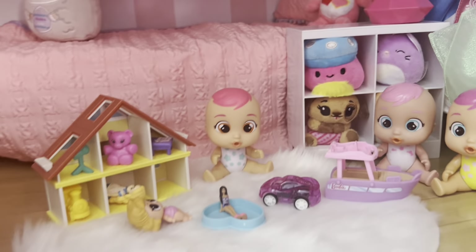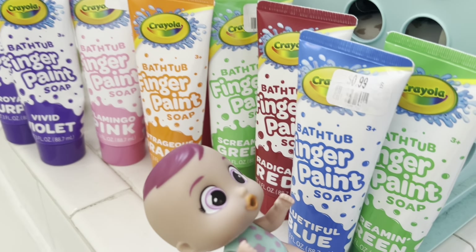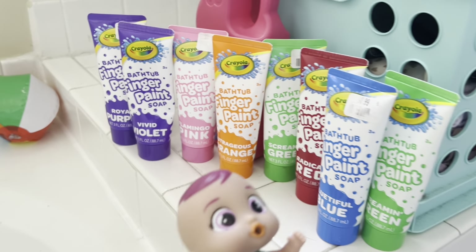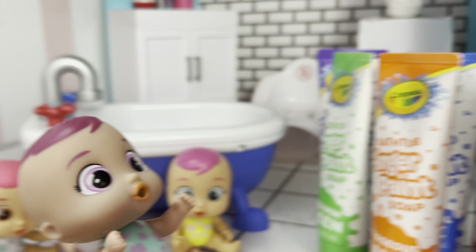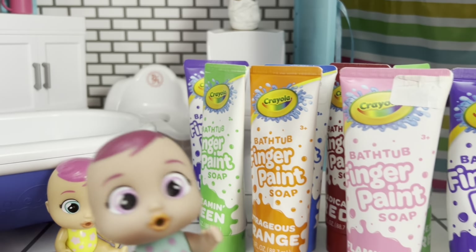I'll be right back. Okay, I'm in the bathroom and I'm going to need all of these bath paints — every single one. This blue, this red, this green, all of them. Alright Maya, what are we doing? Yeah, what are we doing Maya? Well guys, I got all this bath paint here and we're gonna have a bath, but with only bath paint!